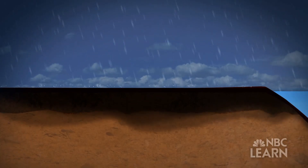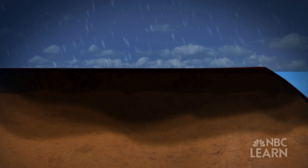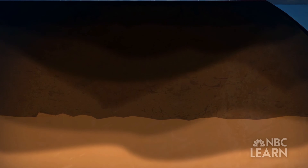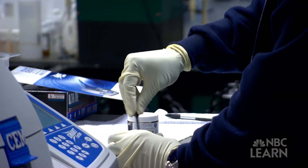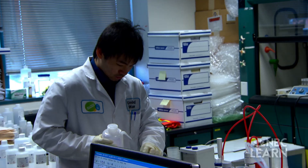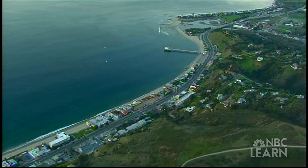Local groundwater — water that is below the ground surface and is recharged by rain and runoff — can provide an additional source of water. Right now in the city of Los Angeles, it's around 10 to 13 percent of local water supply. New innovative projects are looking at how runoff can be better controlled and filtered, rather than running directly into the sea.